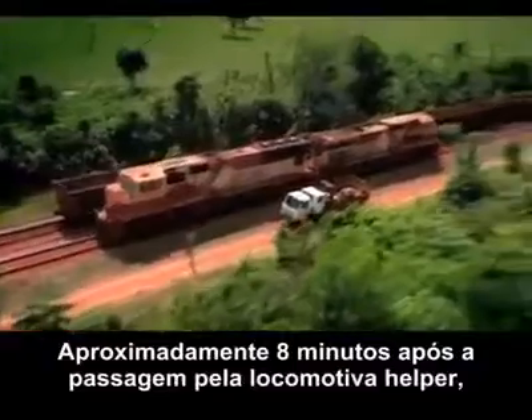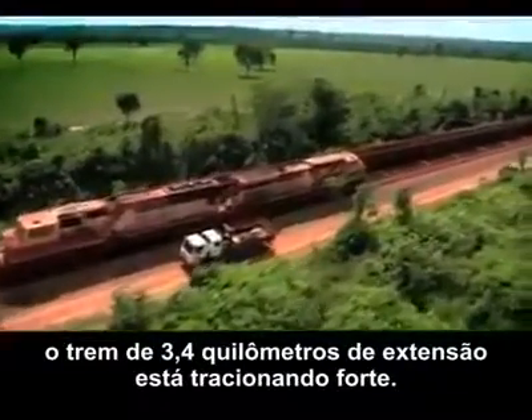Taking over eight minutes to pass by, the 3.4-kilometer train is pushing hard up the slope.